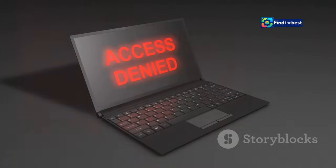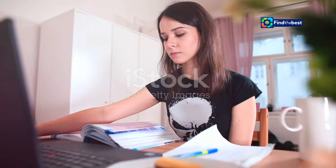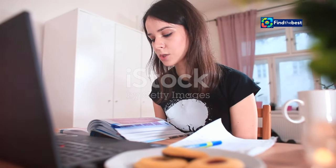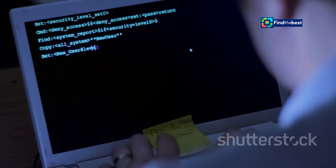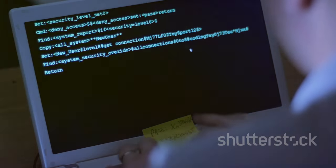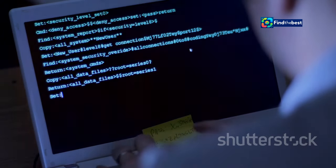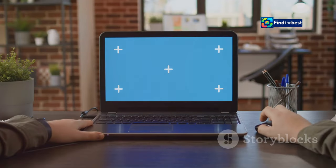Cookies are your website VIP pass. They might seem like just a small part of your browsing experience, but they play a crucial role in how you interact with websites. These tiny data files are stored on your device to make your online experience smoother and more personalized. Cookies are like little notes websites leave on your computer — they store information about your visit, such as your login status and preferences.